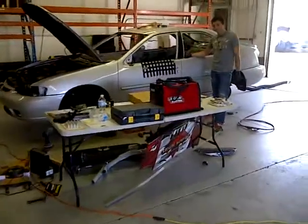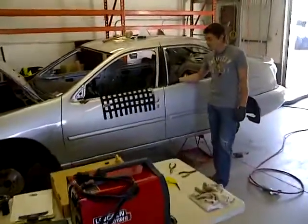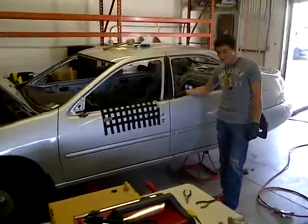Our protege race car driver — there he is — Mr. Kyle is going to get into his race car, and we're going to fire it up for the first time. Go for it there, Kyle.